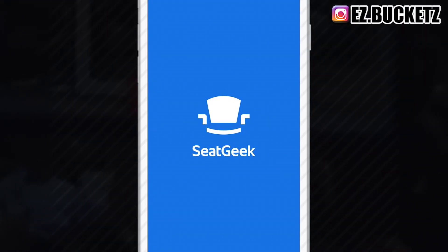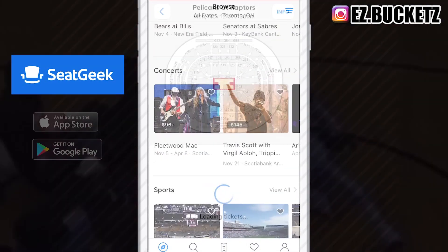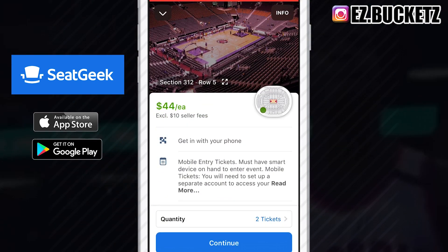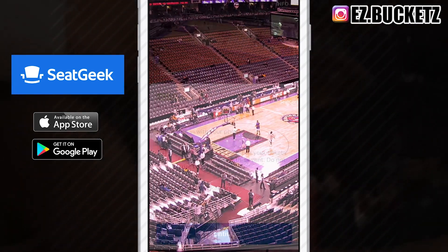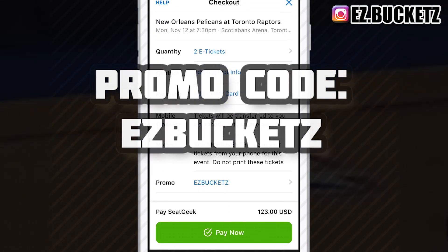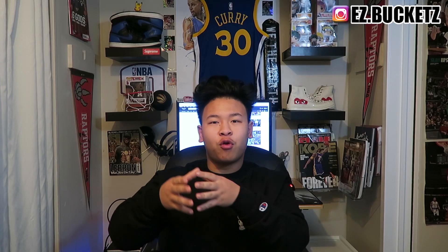This video is brought to you guys by SeatGeek. SeatGeek is a ticket app where you can buy tickets for a great price and actually know the value of the seat you're buying. The app gives you a visual view of what you'll actually be seeing when you purchase the ticket — it's everything all in one app for sports games, concerts, you name it. Download the app and use my promo code 'Easy Buckets' to get a $20 discount on your first purchase.